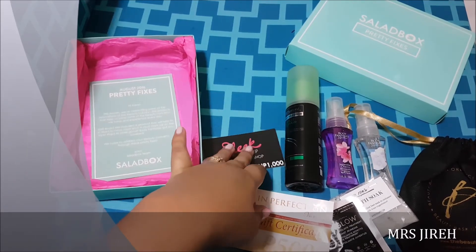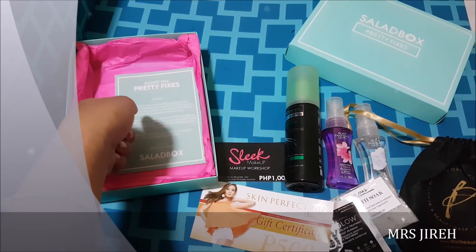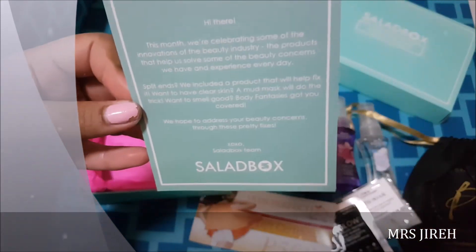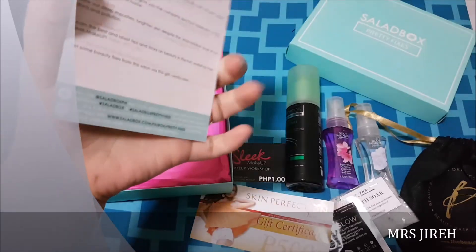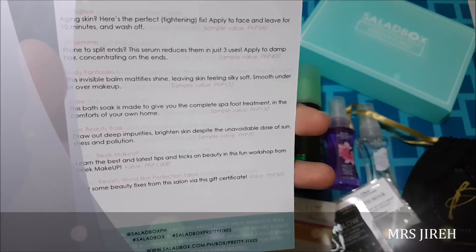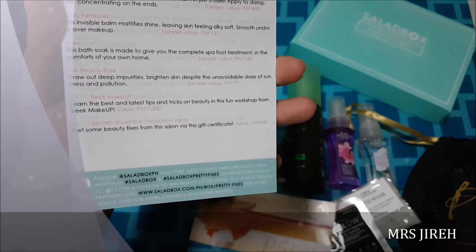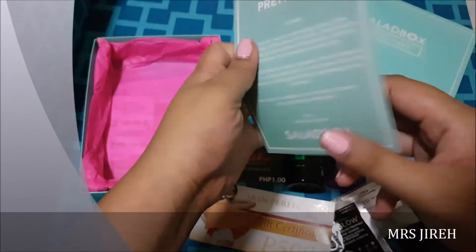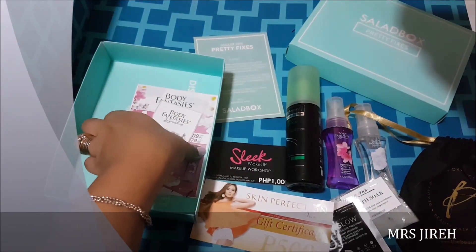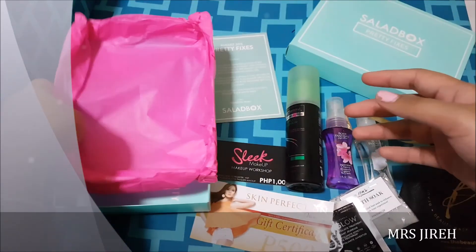I think Salad Box still has a lot of room for improvement as a company — their process, sales, marketing, and customer service are not yet very impressive. And then you get this August box card that tells you about the theme. You also get a card that tells you the retail value of each item, and you can go to their social media sites. I'll put this information in the description box below for you guys to check out, along with some info cards about the body fragrances.